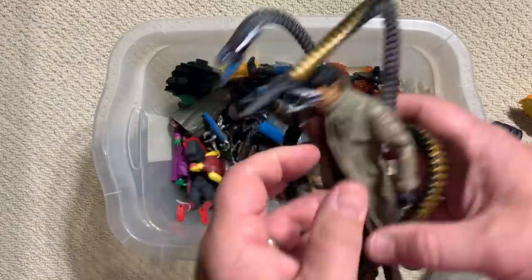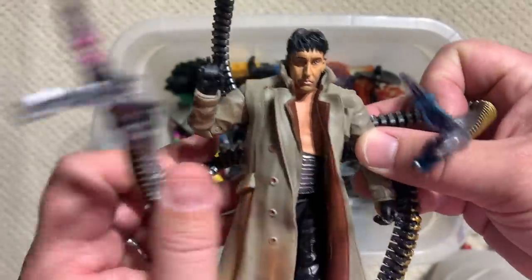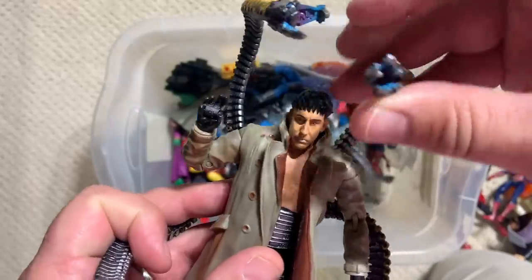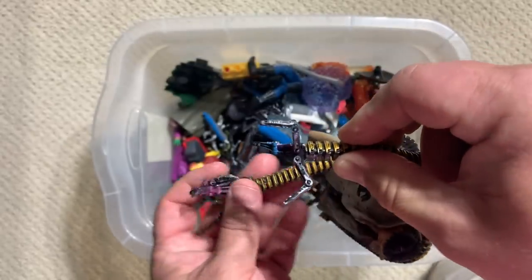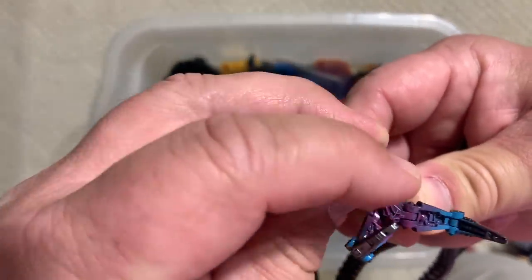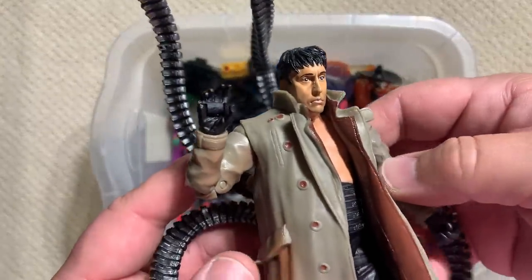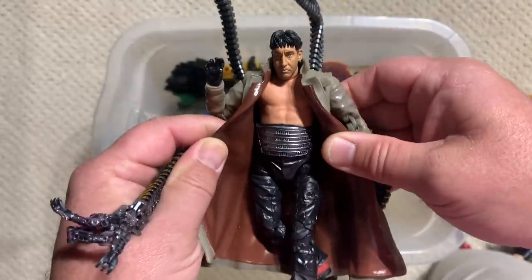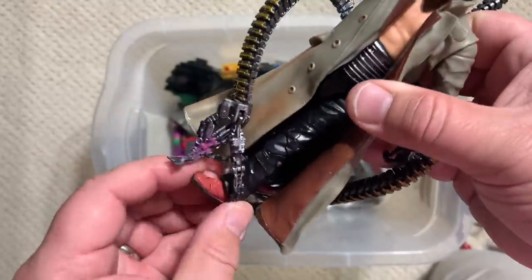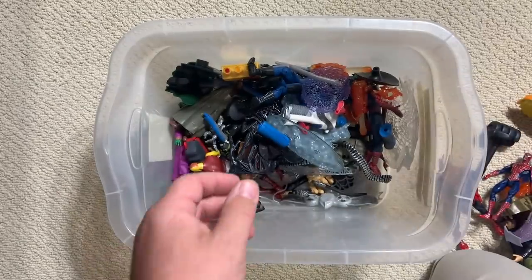Alfred Molina as Dr. Octopus. Got some sweet Doc Ock tentacles — they're articulated and painted. Look at the level of detail going into the end of Doc Ock's tentacles — pincher action. I love Toy Biz figures. That does look exactly like Alfred Molina — it's absolutely incredible, and no shirt. He's still got his loafers on. Loafers, no shirt — go for it. Fabulous.